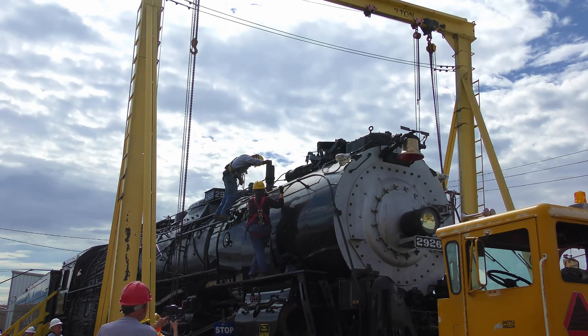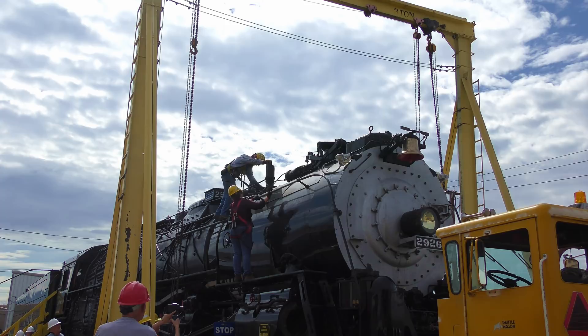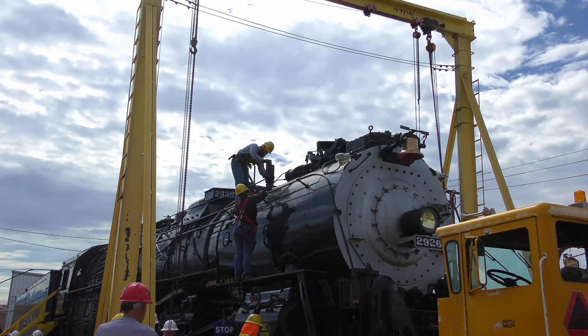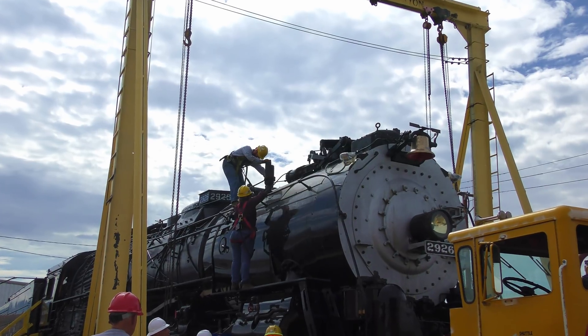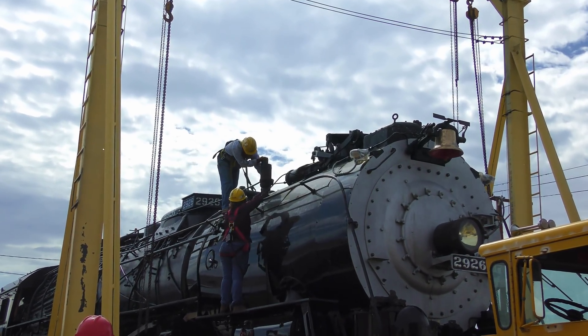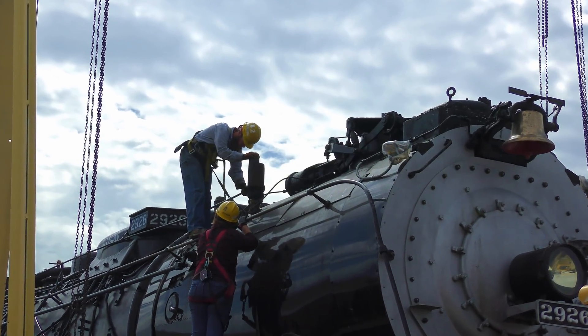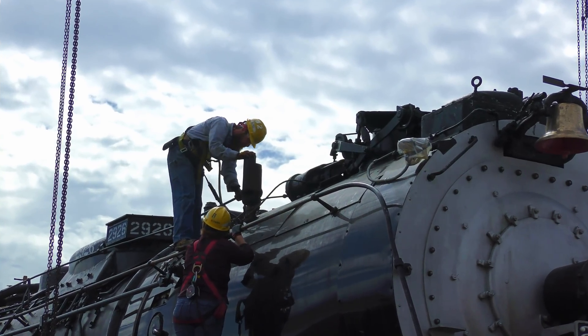When the restoration is completed, 2926 will be the largest operating 4-8-4 Northern type steam locomotive in the United States. As of January 2018, New Mexico Steam Locomotive and Railroad Historical Society members have put in 166,000 hours of volunteer labor and spent over $2.8 million on the project.